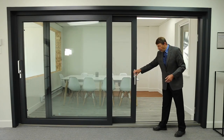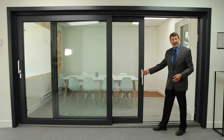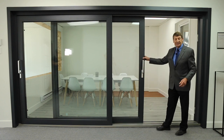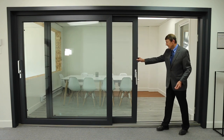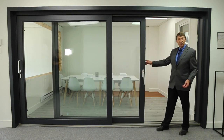The German hardware allows the door to slide very easily. I lift up the handle and the door locks in place. I drop the handle and the door slides very easily, as you can see — although the weight of the door is 700 pounds.